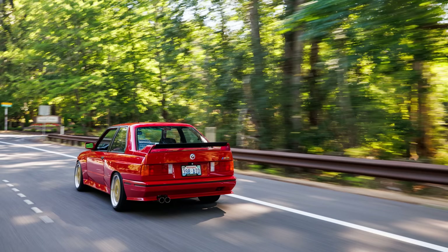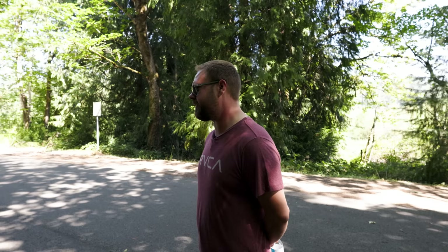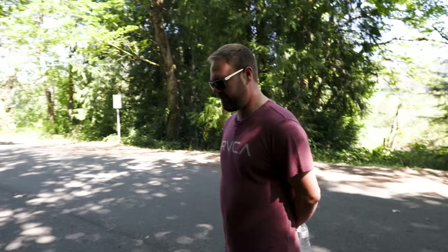If somebody came with $230,000, would you sell it? It's tough. I'm not holding it for investment, but it would be stupid to sell the car for anything less right now with the way the market's going. If I keep the car in this condition — which will be tough because I do like driving it — who knows where we'll be in 10, 15, 20 years. It would be really cool to hand it down to a future generation.